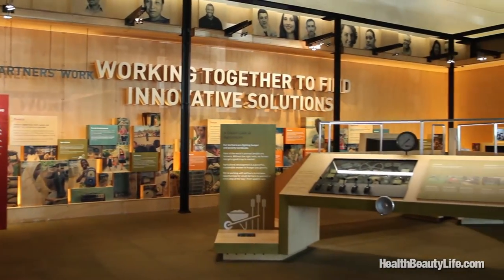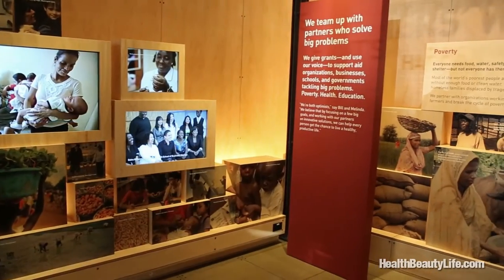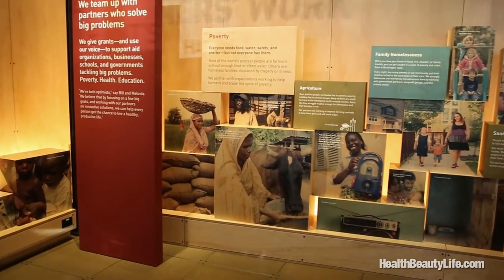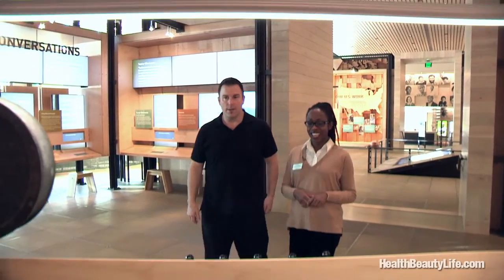In our Partnership Gallery, it's designed to really highlight the amazing work being done by our partners. We also show that some of the problems we work on are quite complex, so we leave space for you to explore them almost like puzzles.